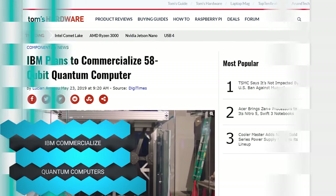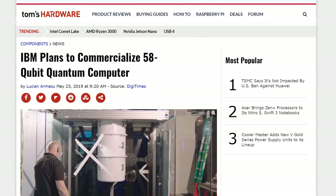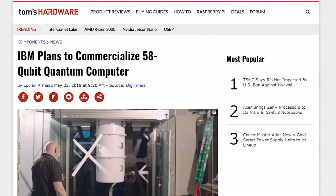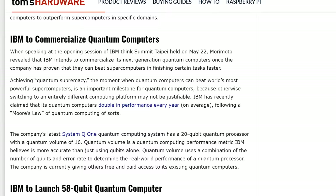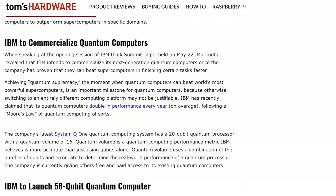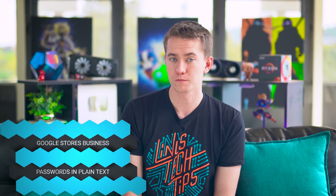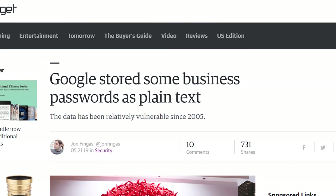Wondering when you'll get a quantum computer? IBM has your back. They plan to commercialize quantum computers in the next three to five years. They're promising 58-qubit quantum computers, which they say will be coming fast.